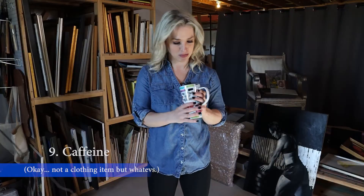Number nine: caffeine. I got this mug from my Aunt Dawn. Looks like I need some more. Number ten — wait, you wanted more? That's about it. I mean, what do you think I am, an influencer? That'd be way too much work. Alright, enough of this silliness. Let's get to work.